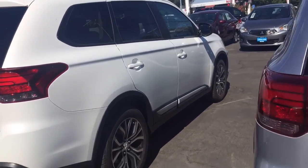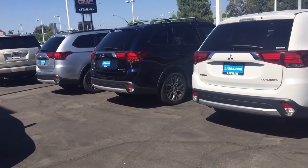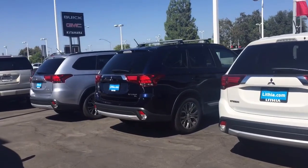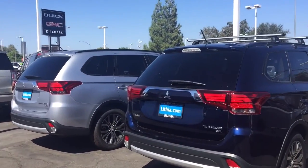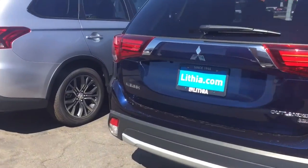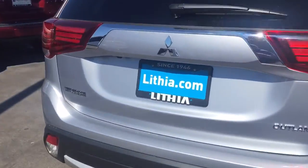So the next level up would be an SE, and we've got one of those in the back that is white, but it does not have a backup camera on it. And then the next level up is an SEL, which is like an SE but it has leather interior, and these do have the backup cameras.